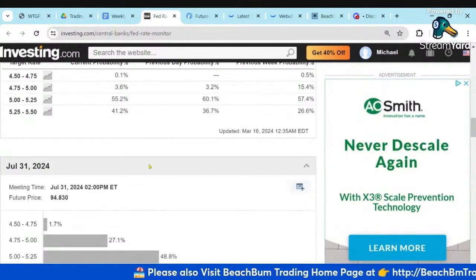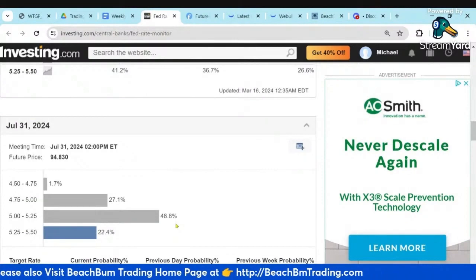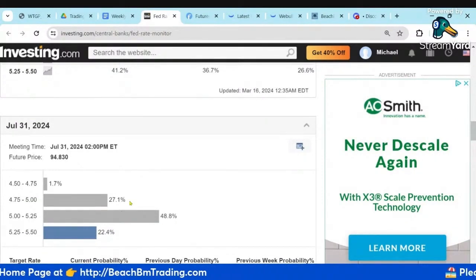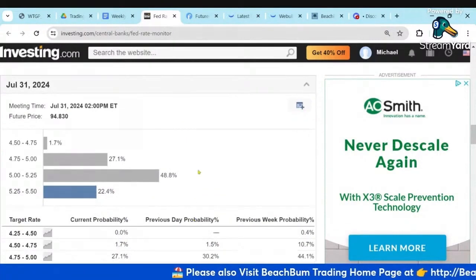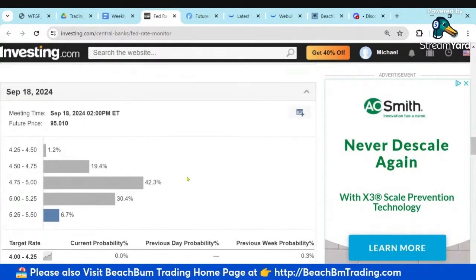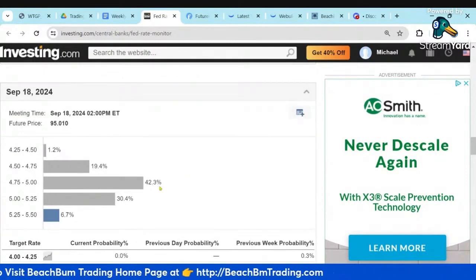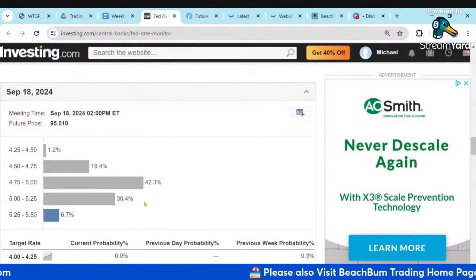Go out to July. Now we've got 48% at 0.25 cut. 30% of people think we're going to get two cuts by then, but the majority say still one cut by July. Go out to September — now we've got probably two cuts. Some people say 20% say three, and 30% say still one.